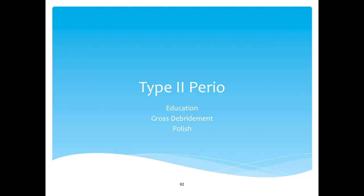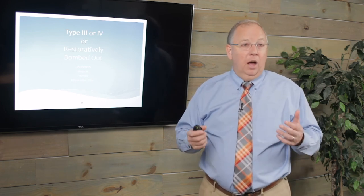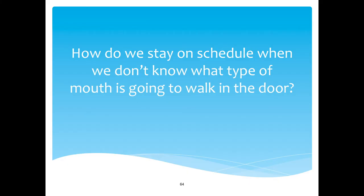Let's say that new patient is a Class 2 diagnosis for perio. They've got some inflammation. You're going to do a gross debridement today and then bring them back for a fine tune-up on the scaling. That means today you're going to spend a little more time on education, a little more time on gross debridement, probably not fluoride yet because you haven't fully gotten them cleaned up, and just polish them off. What if you've got someone in Class 3 or Class 4 perio, or they are restoratively bombed out? You're going to spend more time on education. Your dentist probably wants study models; you want more photos — full mouth shots plus every single tooth on the intraoral. Education at the beginning as to what you're doing, education at the end as to why.